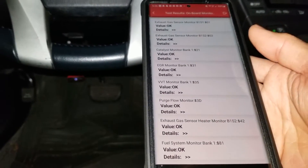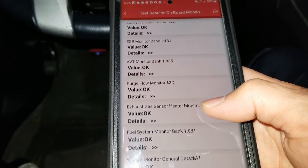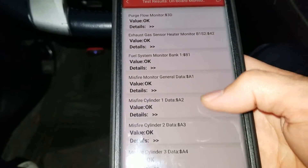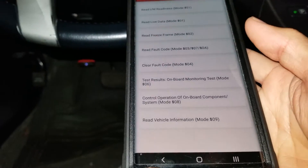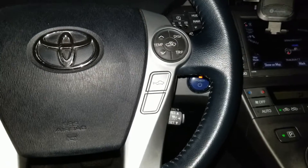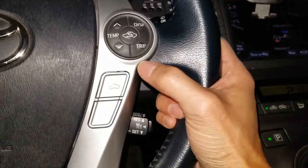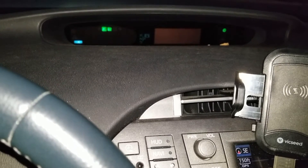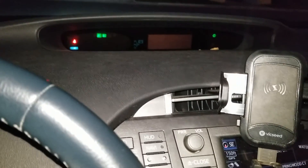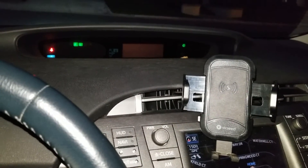Let me test the on-board monitor system. Everything is okay. Let me start the car and check the display — yeah, nothing is showing. Oh my god. It might be like my older Prius. I'm not sure what's going on.